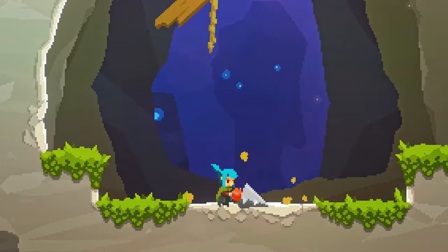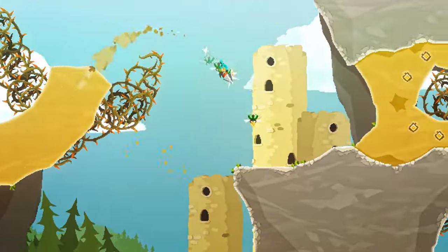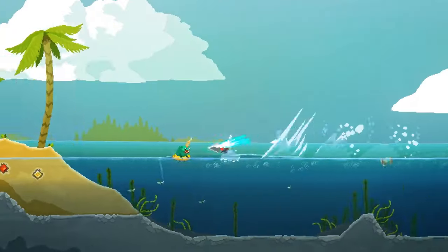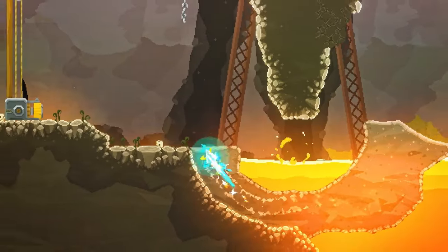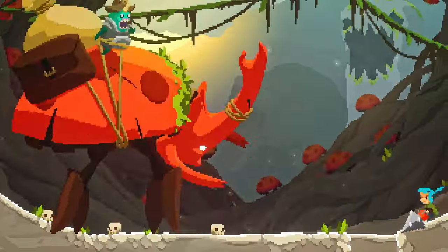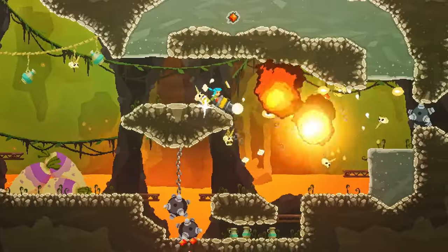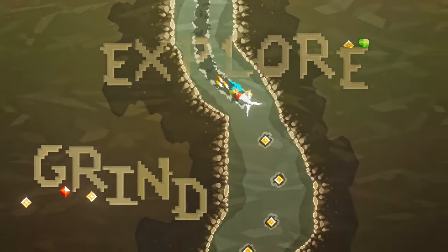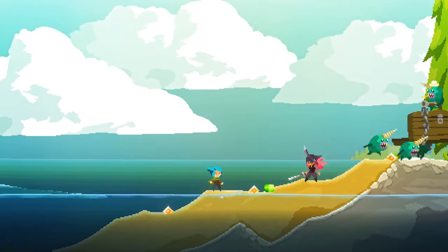First up, Peppergrinder. It's a vibrant 2D platformer with a wonderfully satisfying drilling mechanic that lets you dive in and out of the soil. You know a game's gonna be good when just moving around in it is a total blast. The puzzles here were super clever in just the first few levels alone, so I can't wait to see where the full game takes it. There are also lots of hidden treasures to find, secret areas, and new drill bits and upgrades to help you explore.